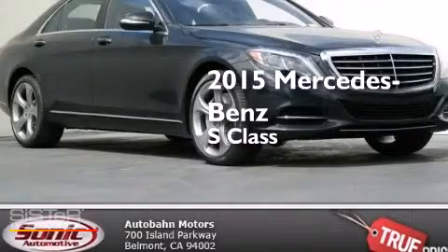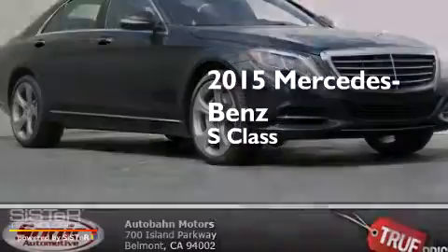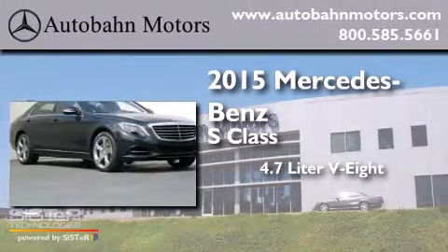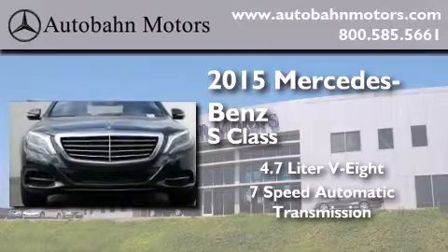This is a brand-new 2015 Mercedes-Benz S-Class. It features a 4.7-liter 8-cylinder engine and a 7-speed automatic transmission.